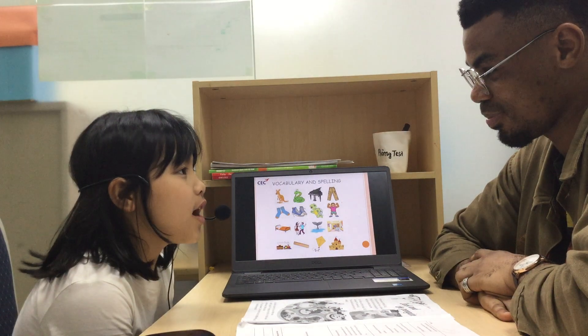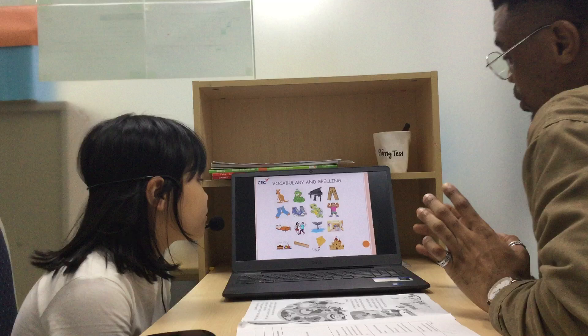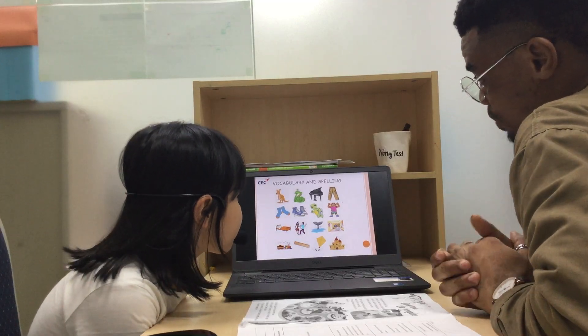How are you today? I'm fine. So, for the first part of this test, I'm going to point at this.